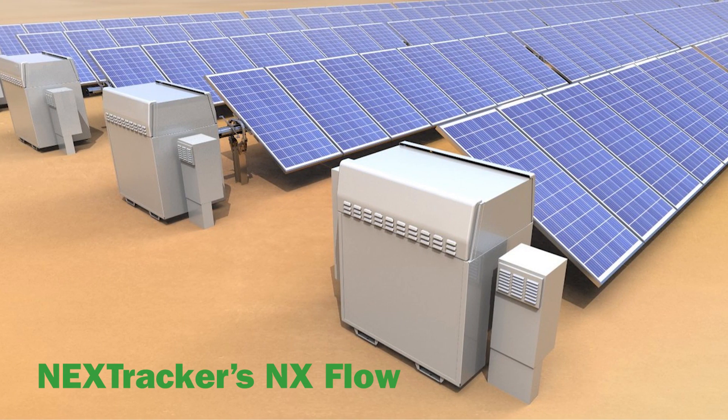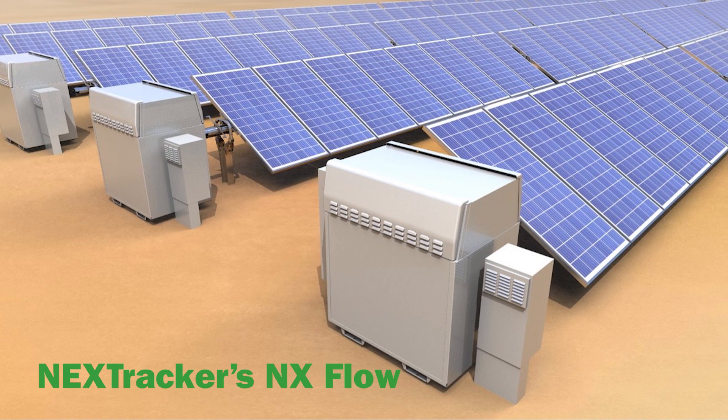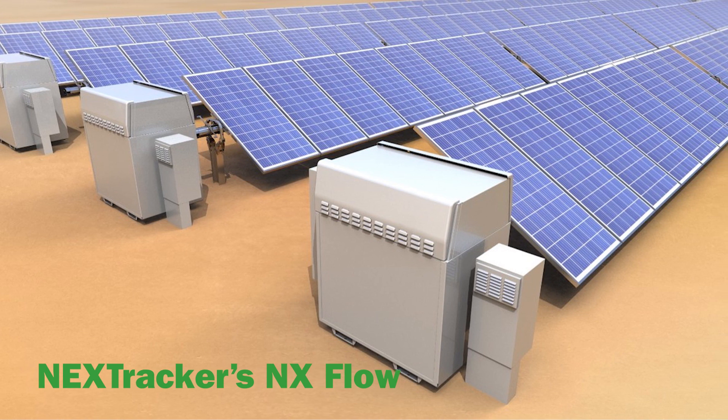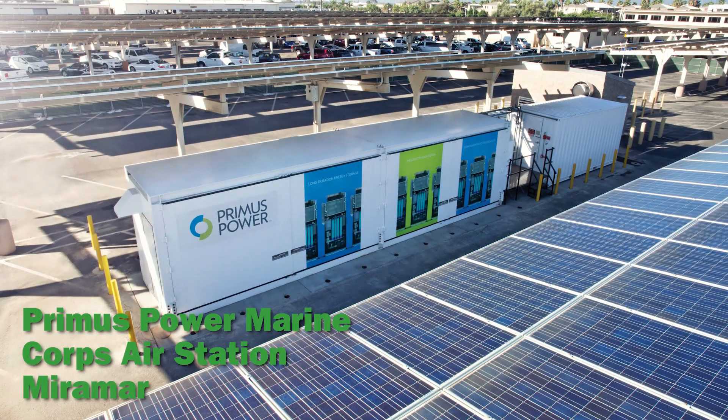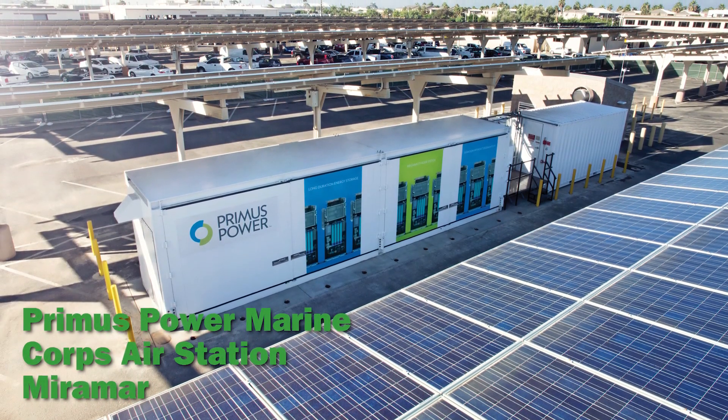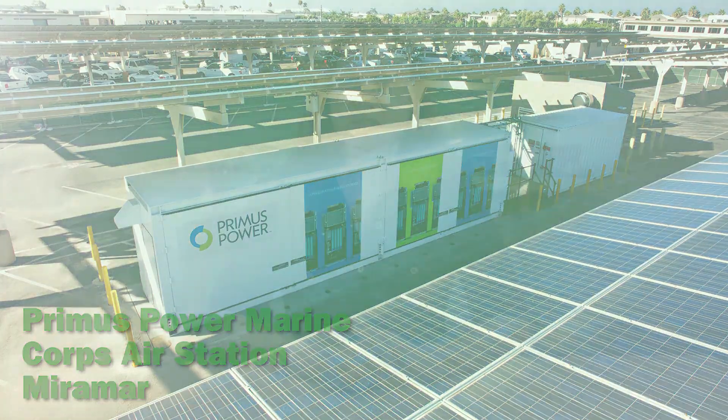This makes them good for providing power to large utility applications, military bases, data centers, microgrids, and off-grid projects that are not space-constrained, because they're kind of big. Flow batteries could take off in applications in which power needs to be stored for four hours or more.